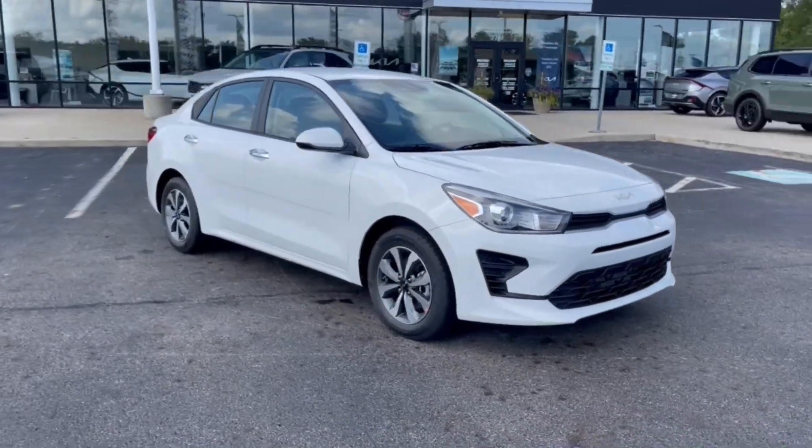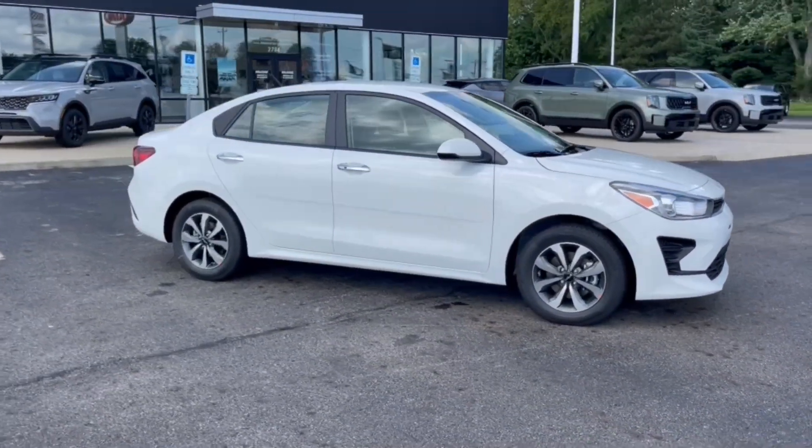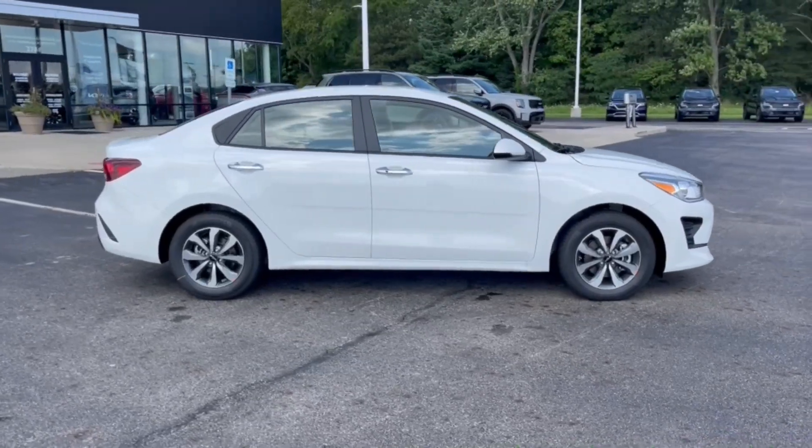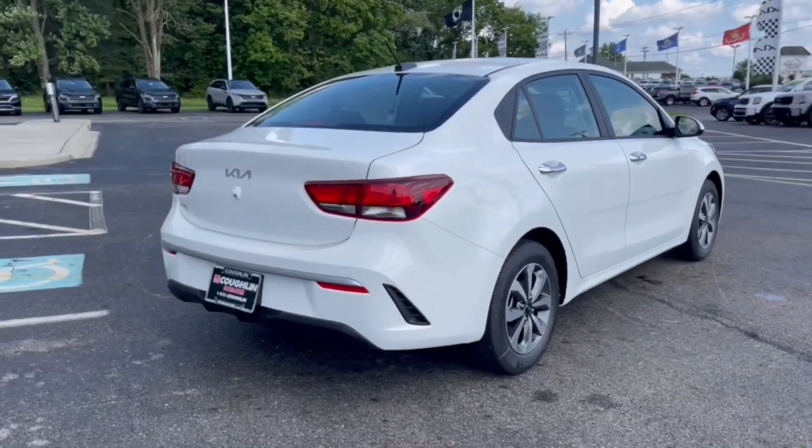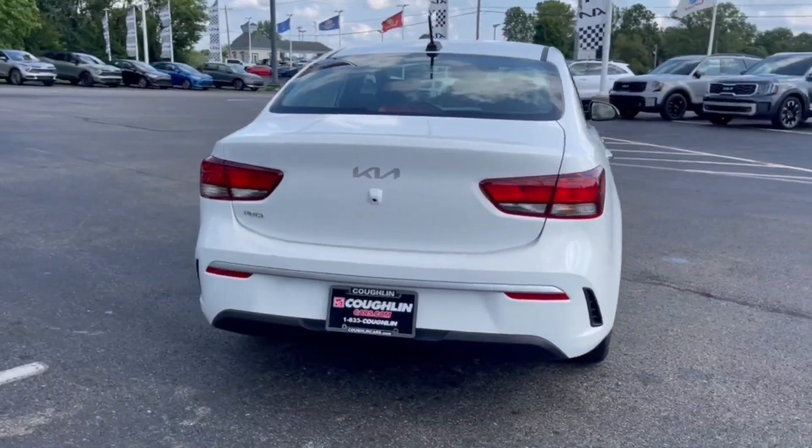You will love the features of this 2023 Kia Rio. Enjoy lively performance, refined comfort, modern infotainment and connectivity, as well as surprising affordability in this multi-talented Rio.